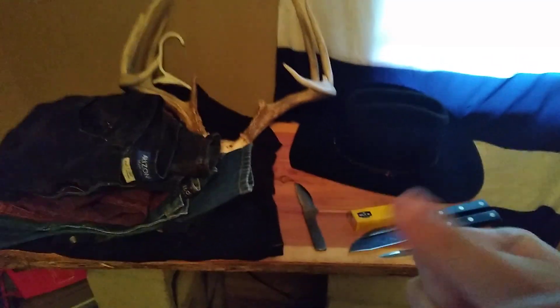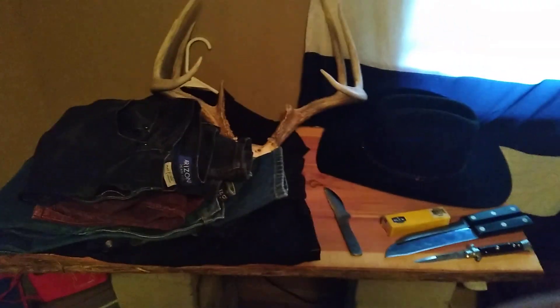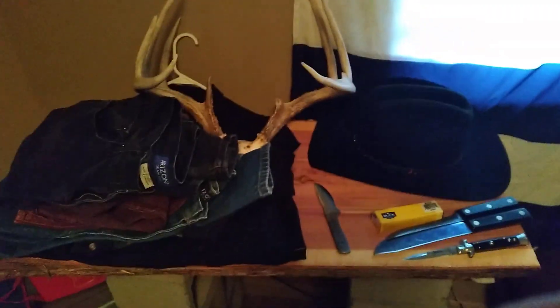Luckily I was able to bring a lot more with me than what I had last time, and it's obviously not just knives I've purchased since I've been down here. But first things first, let's go through the knives.